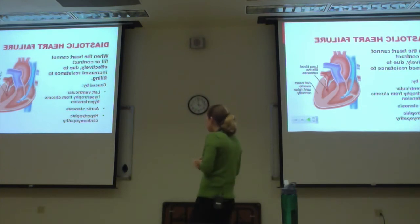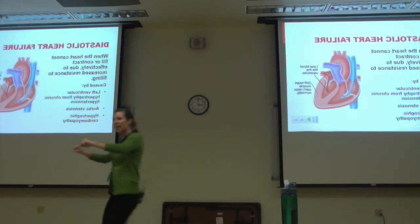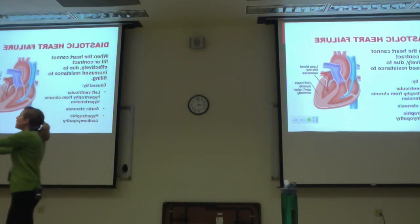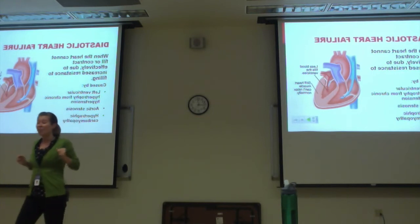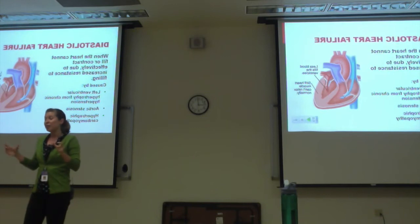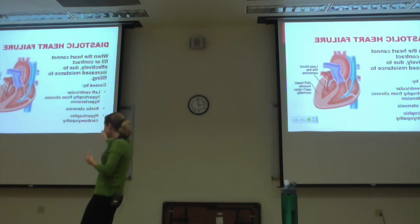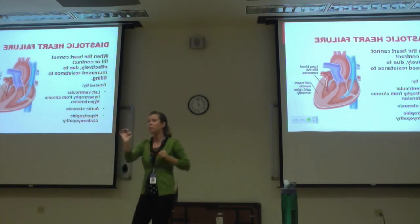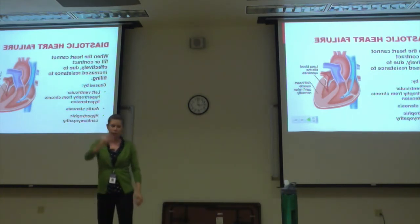Diastolic heart failure is caused by left ventricular hypertrophy and chronic hypertension. Just like when you're pushing against resistance at the gym, that's exactly what the heart does. When you have high blood pressure or peripheral vascular disease, the heart pushes against all that afterload and works so hard it thickens itself. Aortic stenosis means the valve is too narrow and the heart pushes against that. Hypertrophic cardiomyopathy is the diagnosis for when the muscle wall gets too thick.